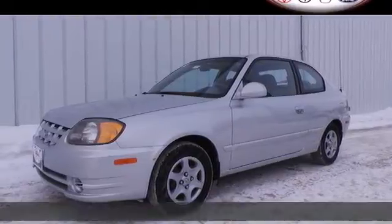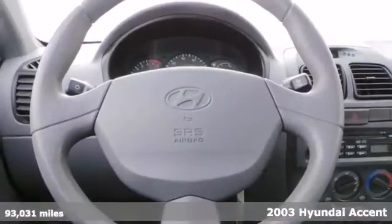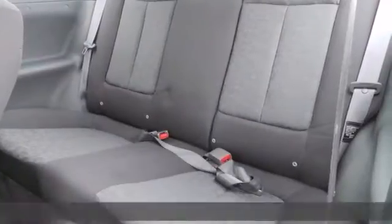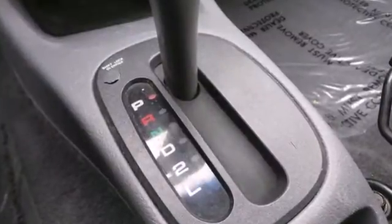It's a 2003 Hyundai Accent. It comes standard with front adjustable headrests, power steering, vanity mirrors, a lighted entry system, tachometer, split folding rear seat, and four-wheel independent suspension.